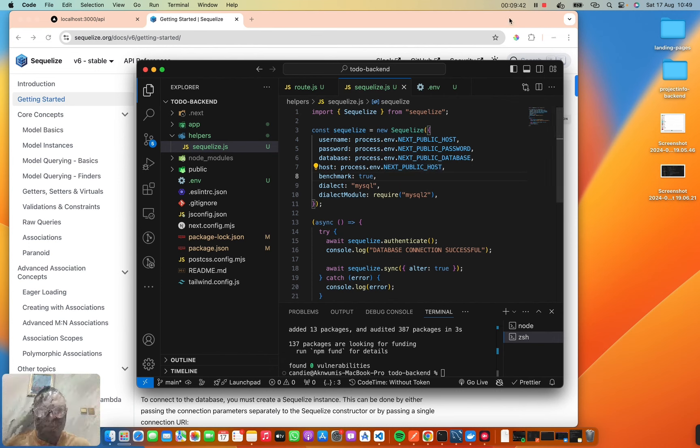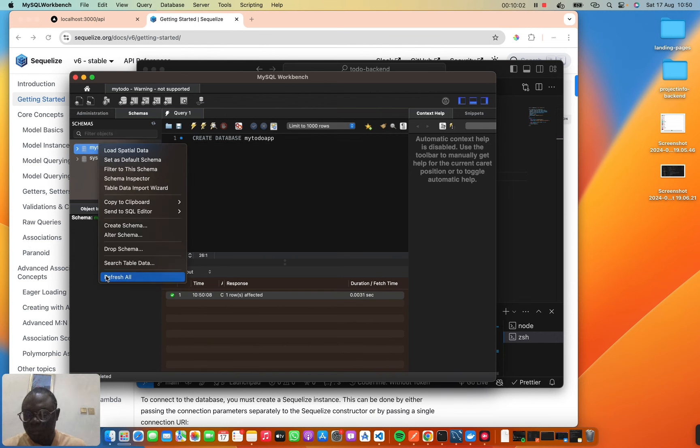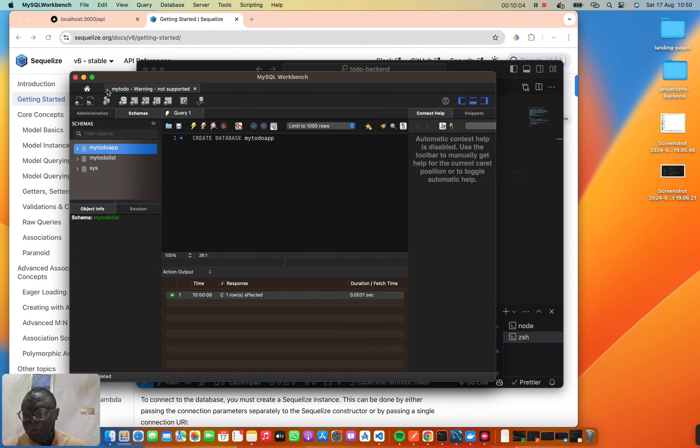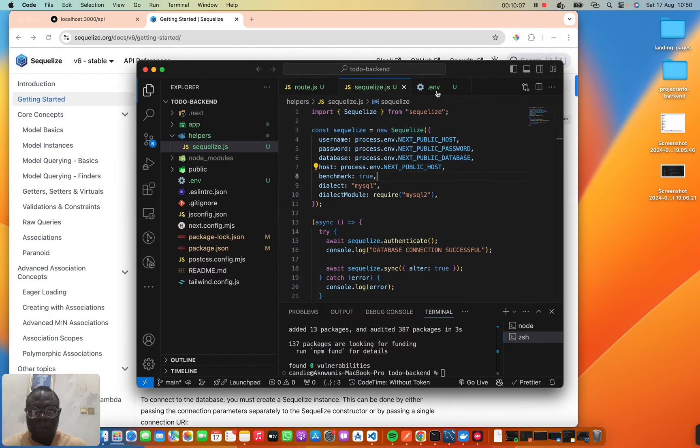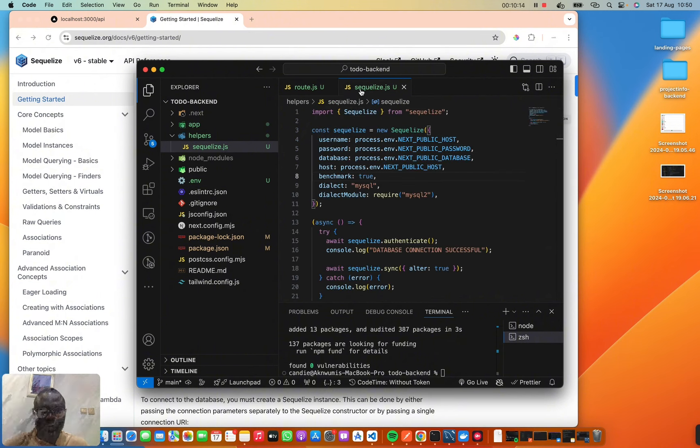Let's quickly create our database using MySQL Workbench. We'll run `CREATE DATABASE my_todo_app`. Then we come back to our environment file and set `NEXT_PUBLIC_DATABASE` to `my_todo_app`. Let's test this out.